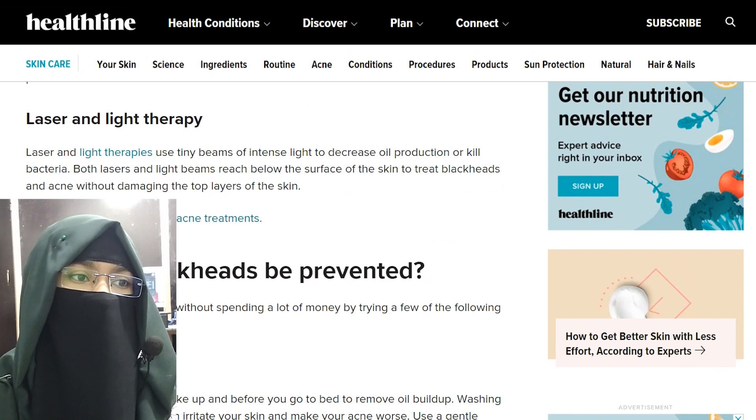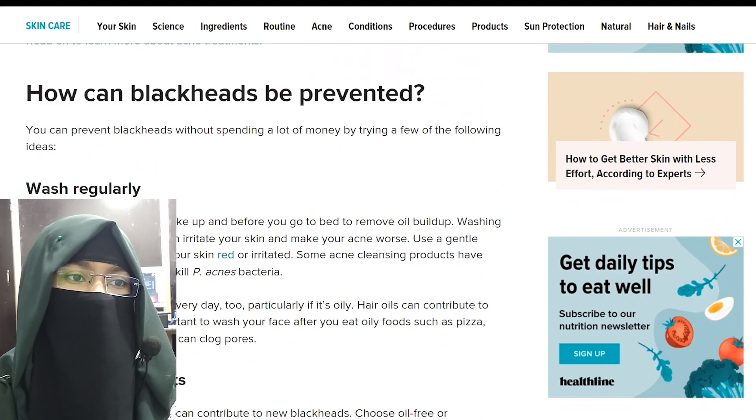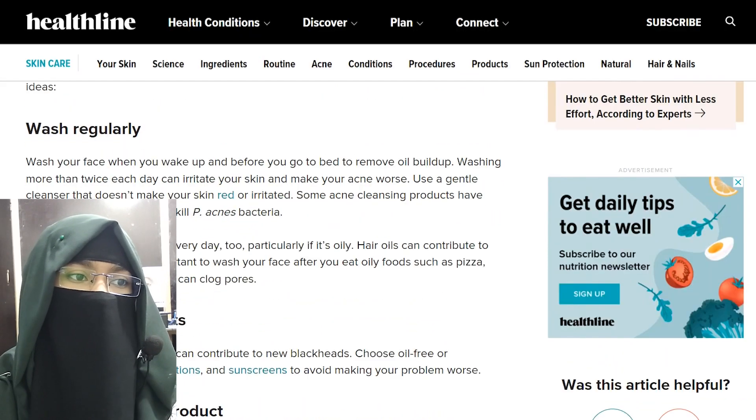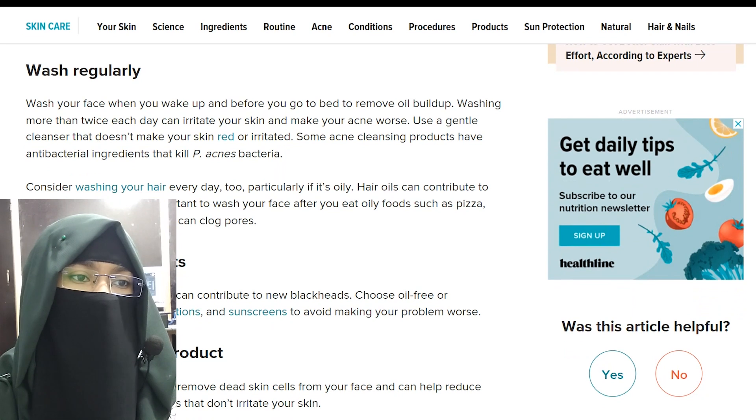Here are some prevention tips. Wash regularly — wash your face when you wake up and before you go to bed to remove excess oil. Washing more than twice each day can irritate your skin and make acne worse. Use a gentle cleanser that does not make your skin red or irritated. Some acne cleansing products have antibacterial ingredients that kill acne bacteria.